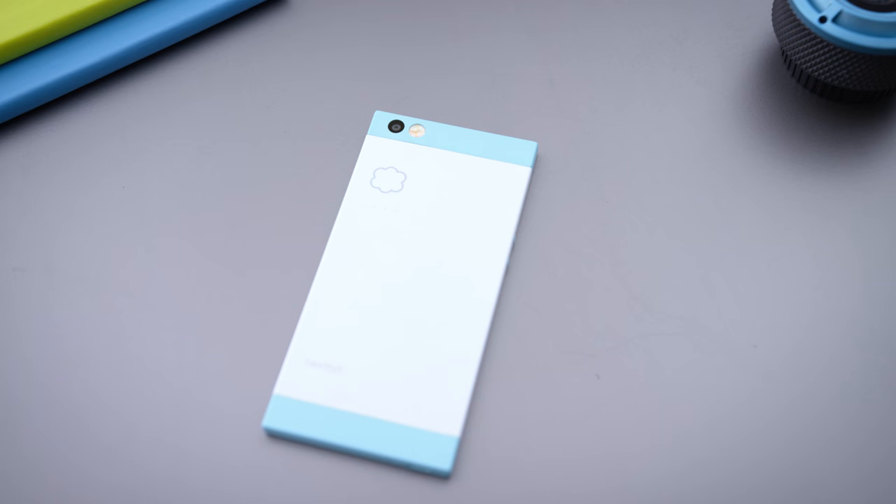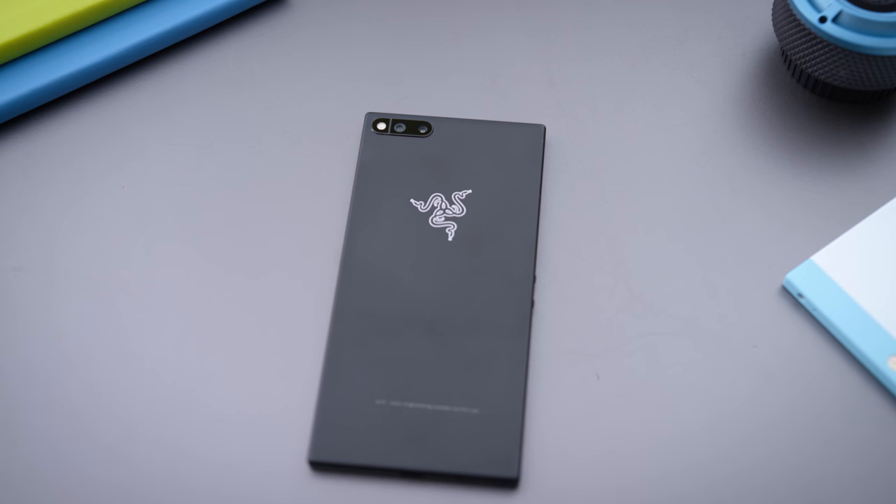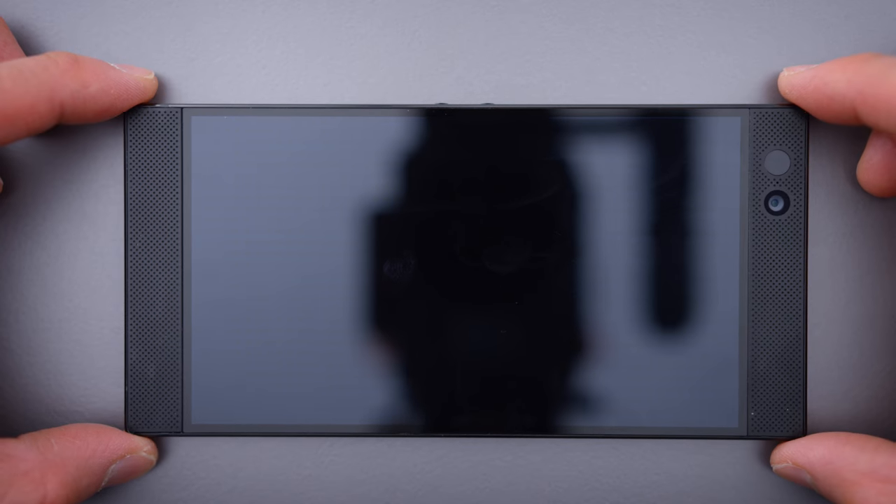It's got similar aesthetics — it's boxy and has the same kind of vibe to it. The Robin was a colorful plastic phone, but the Razer Phone is black, it's all metal, it feels very tanky. Squared off corners with a very beefy feel to the device.